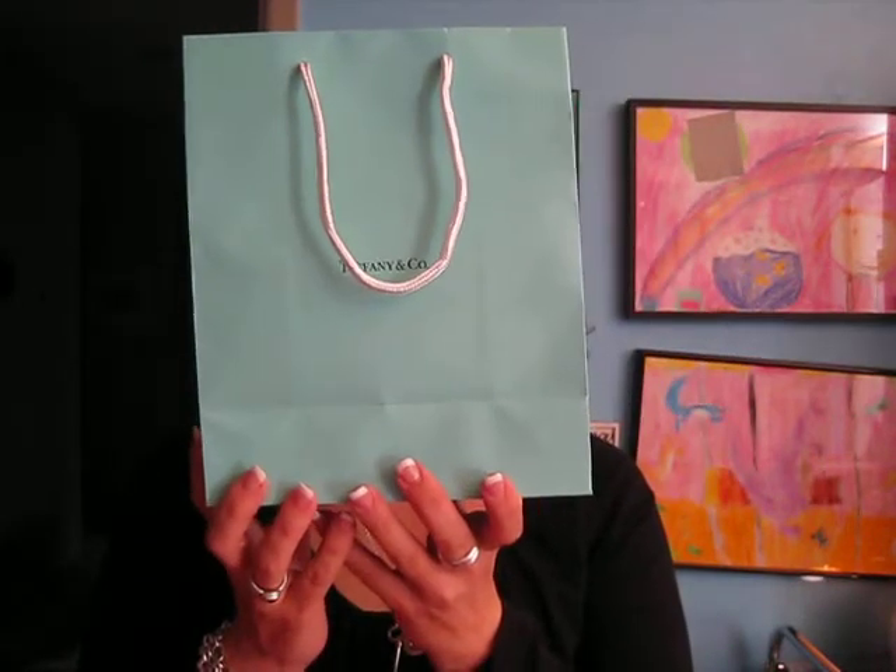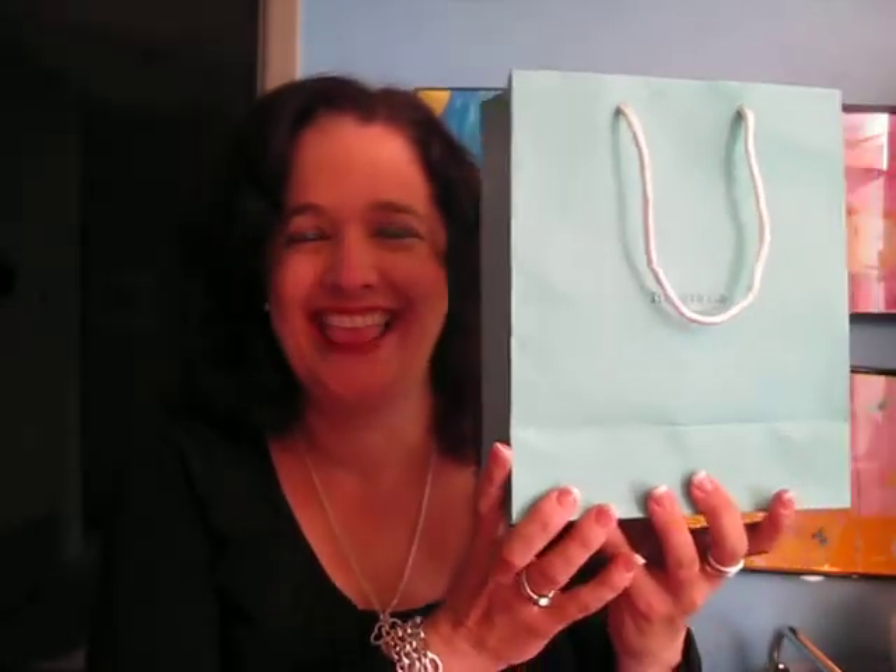Hello everybody. It's a video on Tiffany's again because the last video I did, I don't think I did a very good job. I really tried to and I really thought through it, but I don't know that I was clear on some things. So this is a Tiffany collection, a bit of a review, and I just want to talk to you about a couple of things concerning Tiffany's.